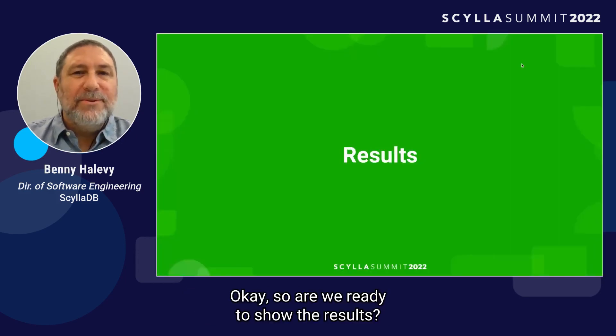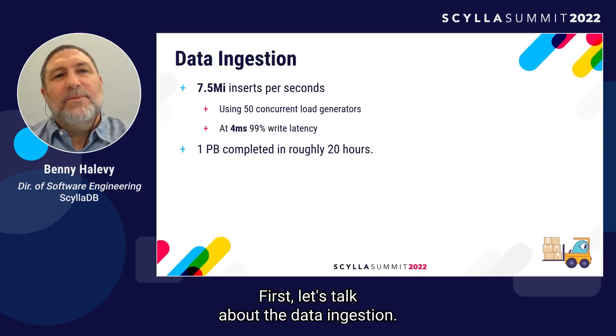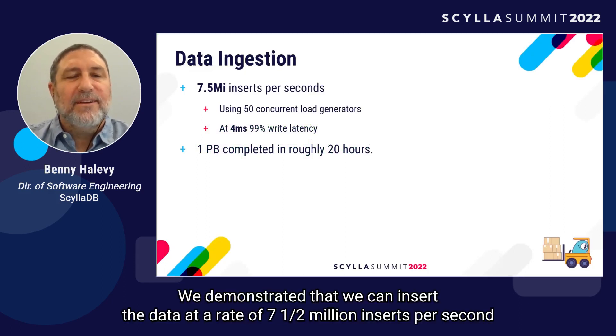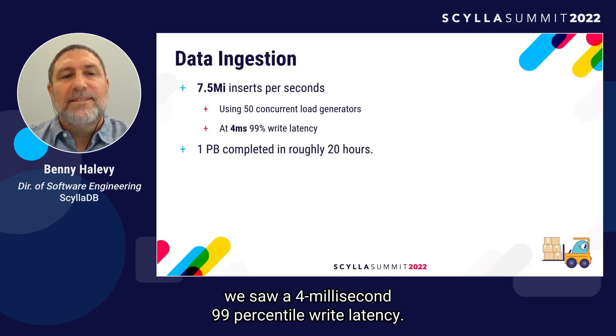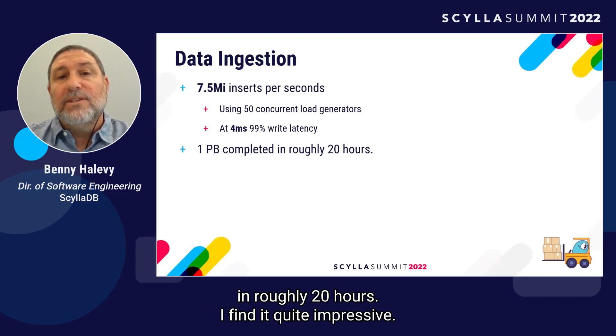Now let's talk about the data ingestion results. We demonstrated that we can insert data at a rate of 7.5 million inserts per second using those 50 concurrent load generators. With this high throughput, we saw a 4 millisecond 99th-percentile write latency. That meant we could load the one-petabyte cluster in roughly 20 hours — I find that quite impressive.